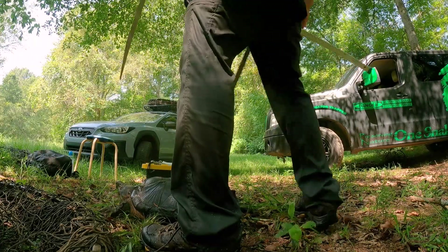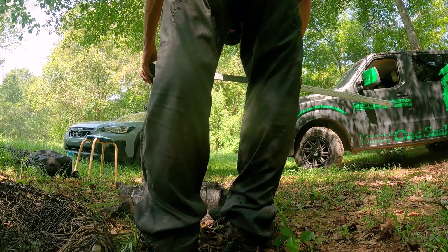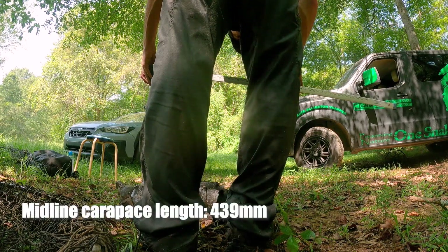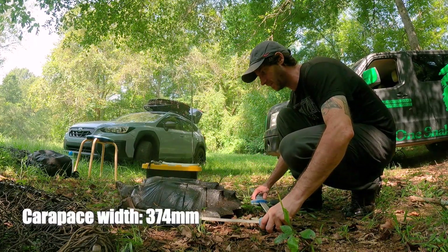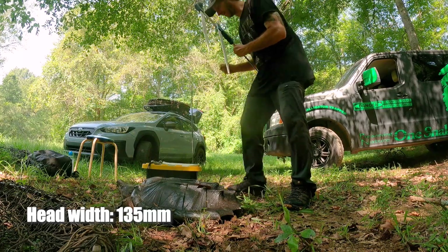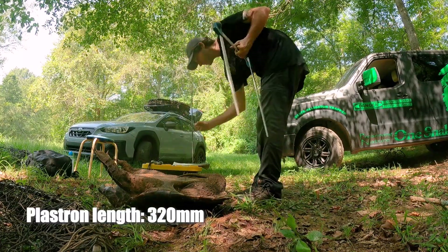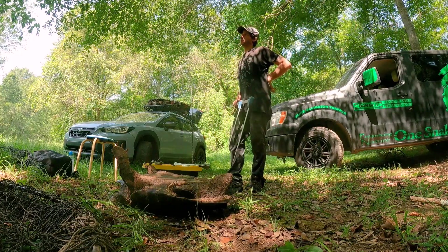So first one is midline carapace length — you measure right down the middle. On this turtle it is 4... 39. That's width — that's how wide the turtle is. 374. Head width: 135. So going by pre-cloacal tail length, this could be a small male.